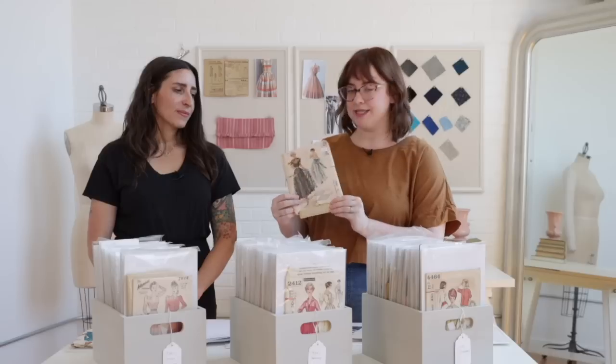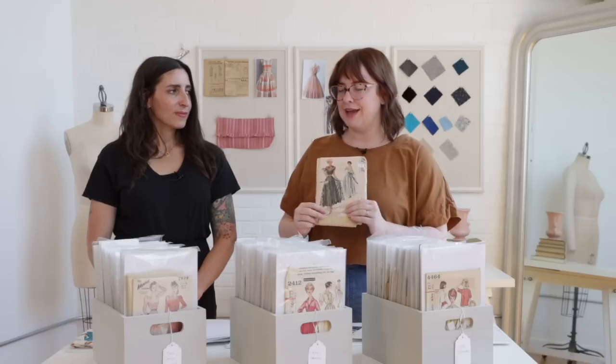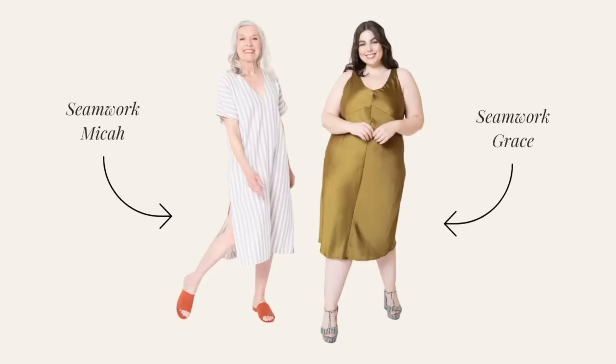The one I'm feeling most inspired by is this little McCall's number with the separate slip and then lace overlay. I think it would be really fun to experiment with two different patterns — for the overlay, maybe the Seamwork Mica, which is a more caftan style oversized silhouette, which would be lovely and inspire lots of swanning around. And then for underneath, I think I would use the Seamwork Grace, which is one of our bias cut slip dresses, which would just be really lovely.